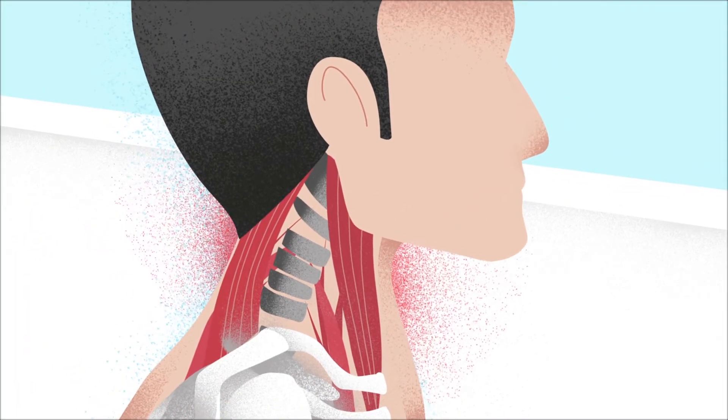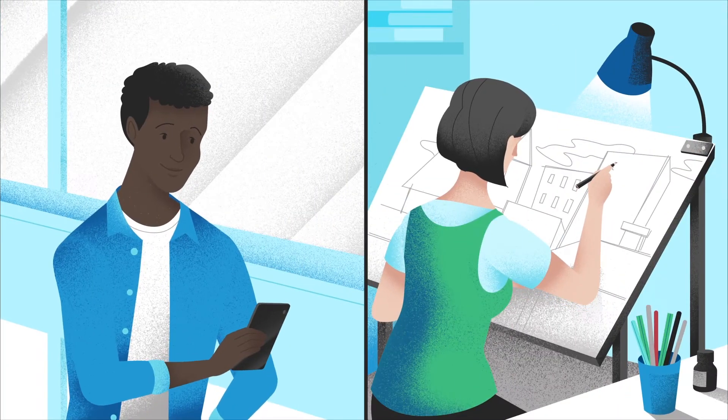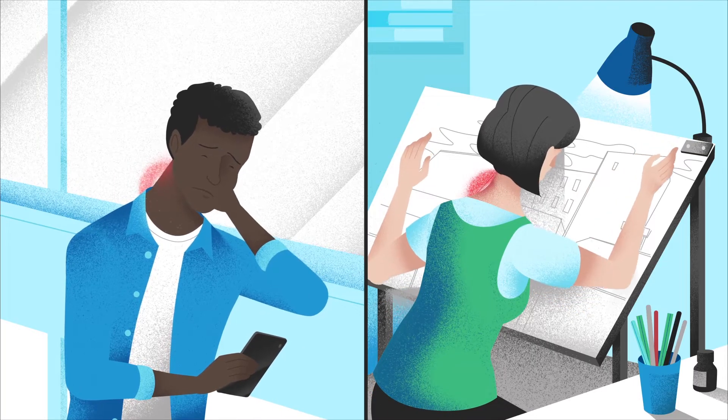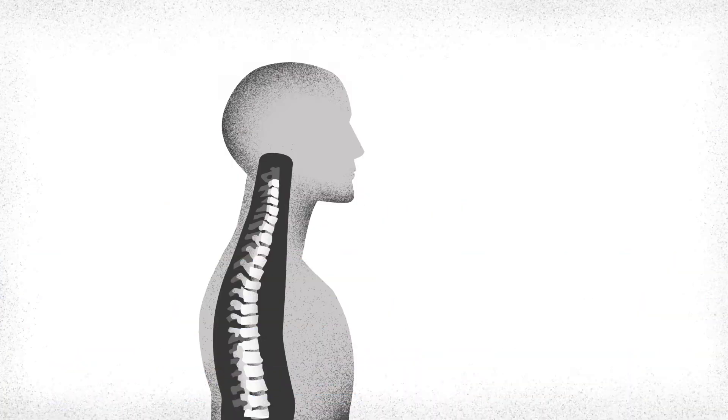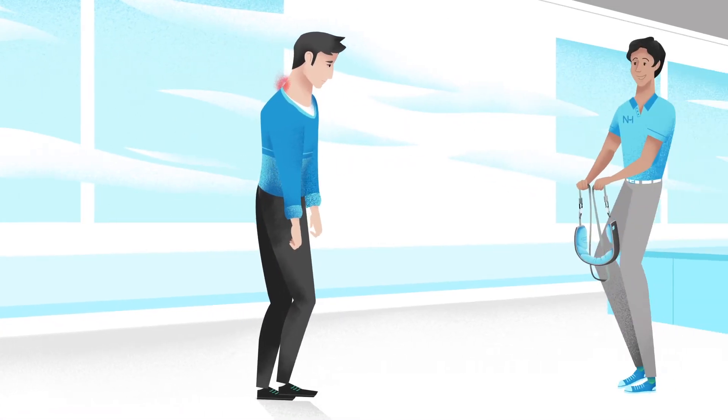But neck pain is also caused by overstretched and strained muscles. When you bend your neck for texting or sitting with bad posture, every inch bent forward doubles the strain on your neck muscles. And your cervical spine loses its natural curve, compromising the alignment of your entire body.